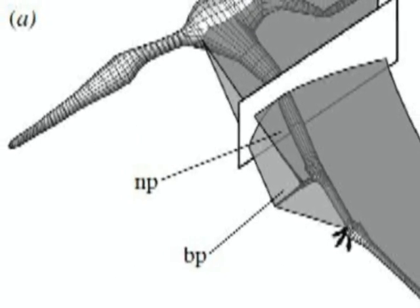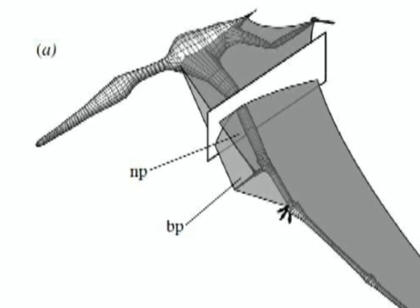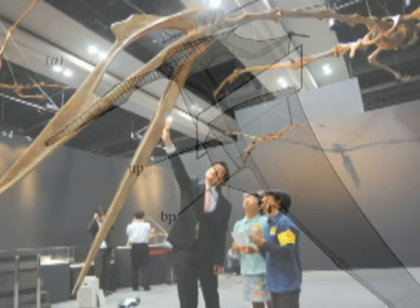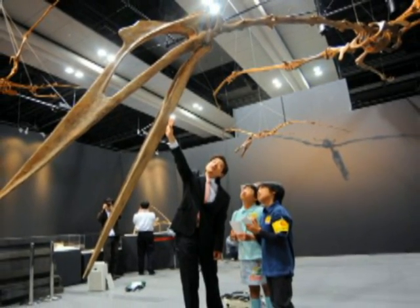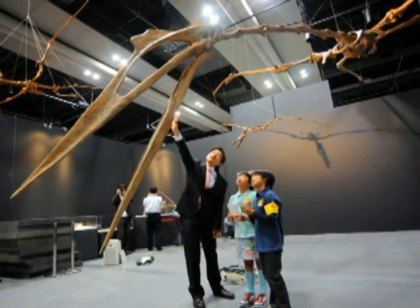Wind tunnel testing has shown that positioning the bone downward creates drag, while positioning the bone upward produces enough lift to assist even the largest pterosaurs off the ground. Merely facing a moderate breeze with wings extended and the pteroid bone pointing upward would have been enough to help these massive animals take off.